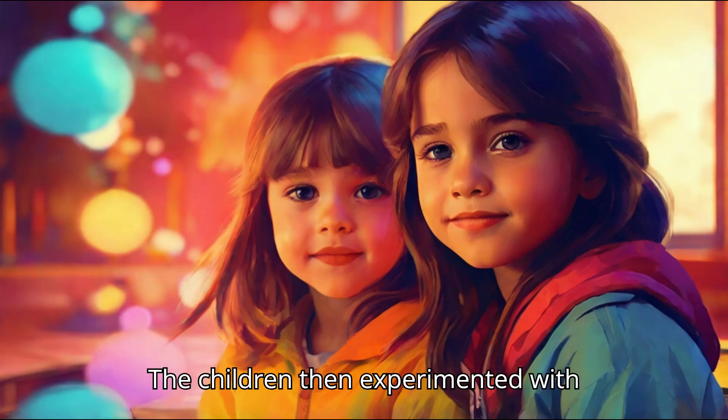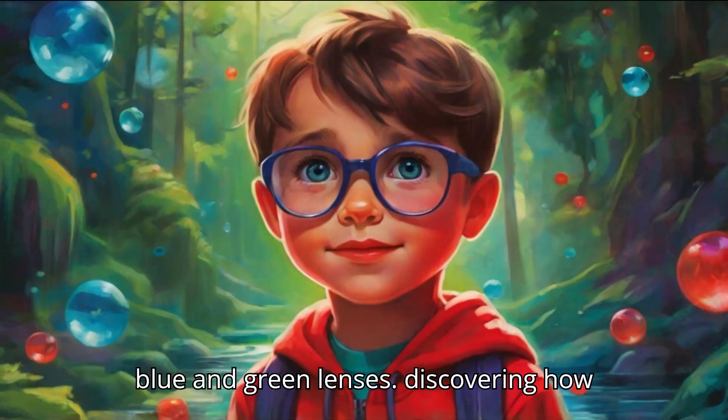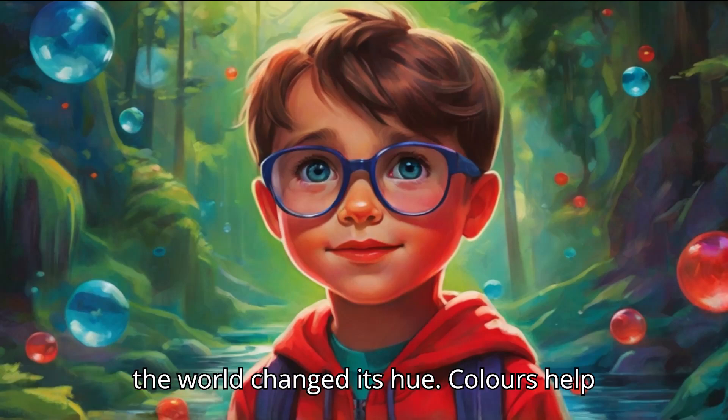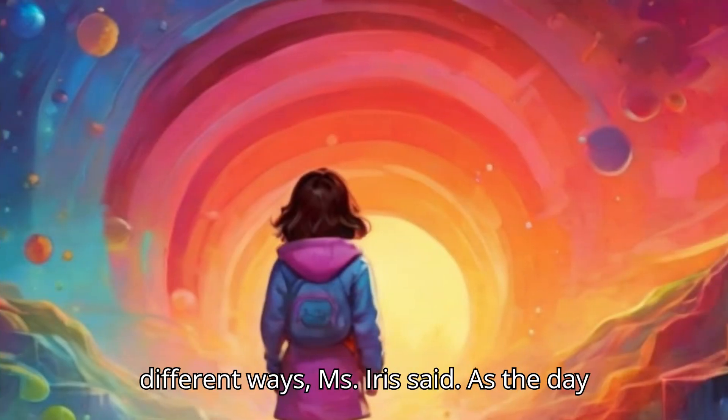The children then experimented with colour filters. They looked through red, blue, and green lenses, discovering how the world changed its hue. Colours help us see and understand the world in different ways, Ms. Iris said.